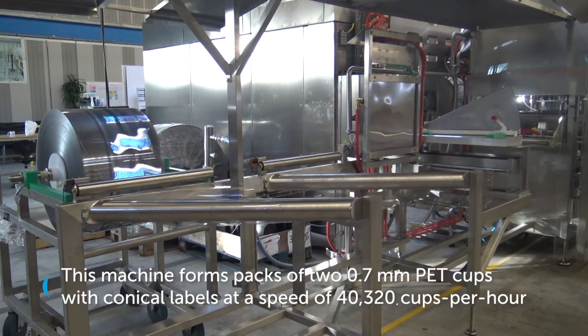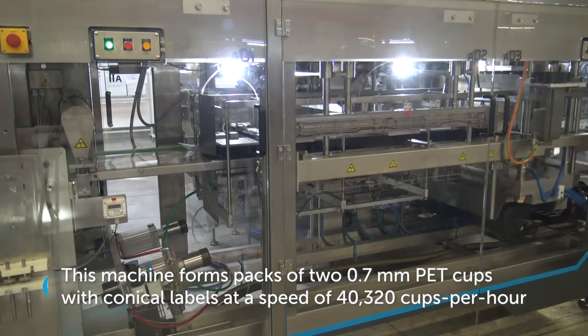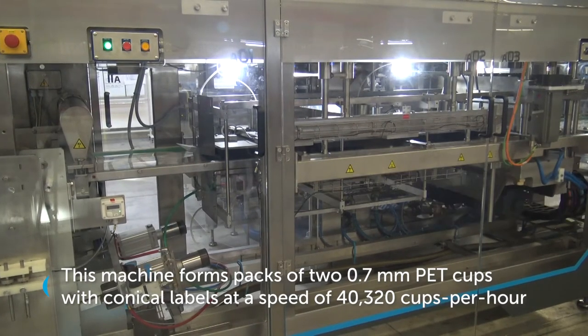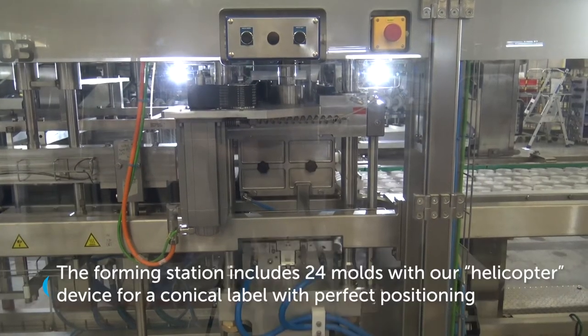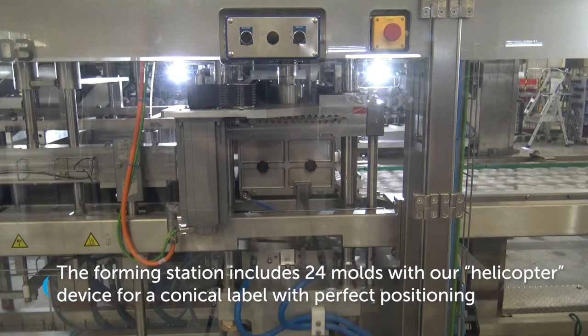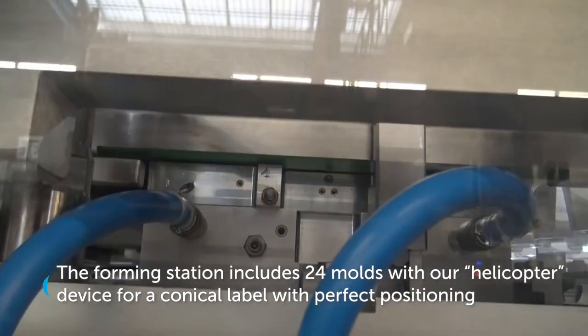This machine forms packs of two 0.7 millimeter PET cups with conical labels at a speed of 40,320 cups per hour. The forming station includes 24 molds with our helicopter device for a conical label with perfect positioning.